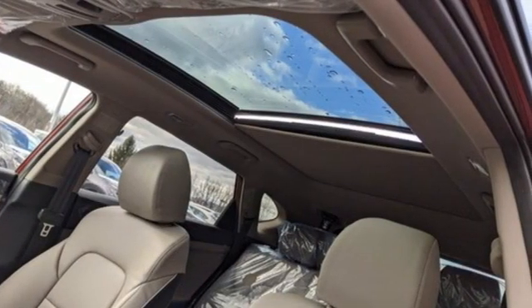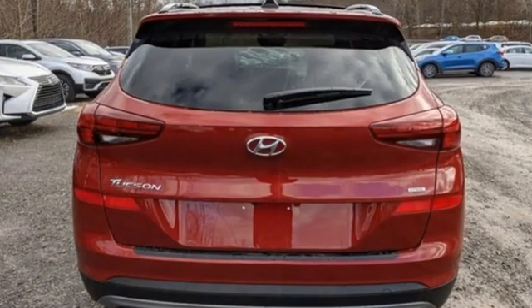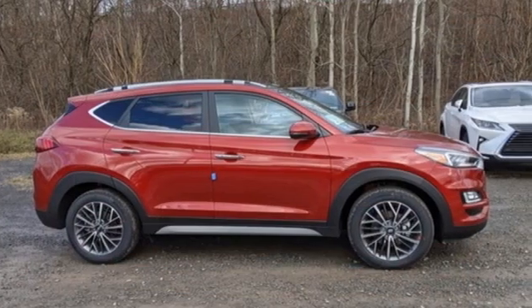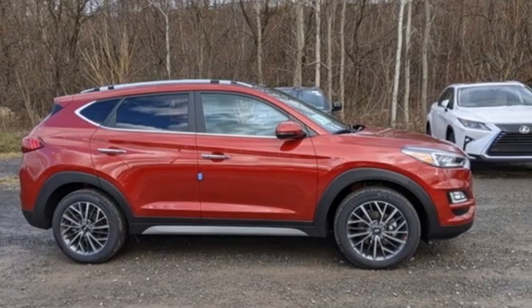Challenging convention to find a better way. It's the Hyundai way. They say a journey begins with one step. In this case, it begins with a test drive. Start your next adventure today.